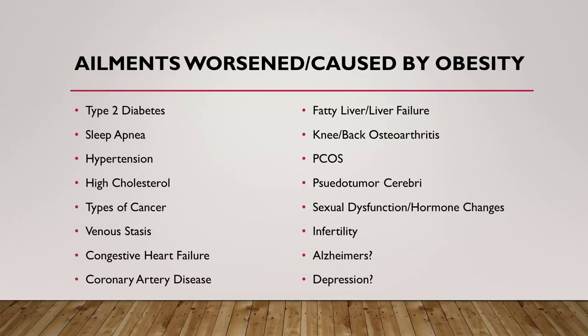Ailments worsened by or caused by obesity are numerous. At the top of the list is sleep apnea, type 2 diabetes, and certain types of cancer also related to obesity — specifically breast cancer, GI cancers, and colon cancer. Also venous stasis, congestive heart failure, all kinds of artery disease. Fatty liver is definitely related to obesity, and weight loss is really the only successful treatment of fatty liver. Polycystic ovary syndrome, knee arthritis, and back arthritis have a definite correlation with BMI and reduce as your BMI decreases. There's a condition called pseudotumor cerebri which affects your vision, as well as sexual function, hormone changes, and fertility. There's also a correlation with Alzheimer's and depression, which is especially concerning given the increasing age of people with obesity in the United States.